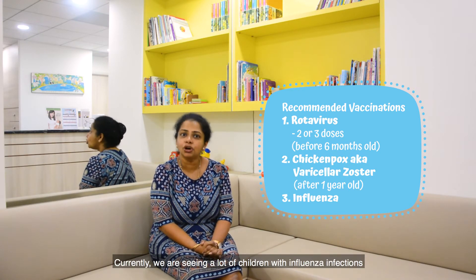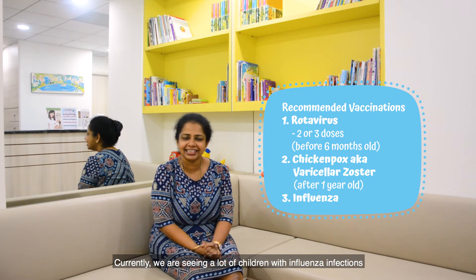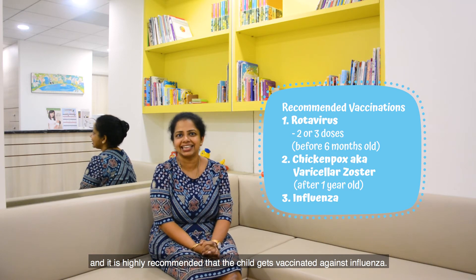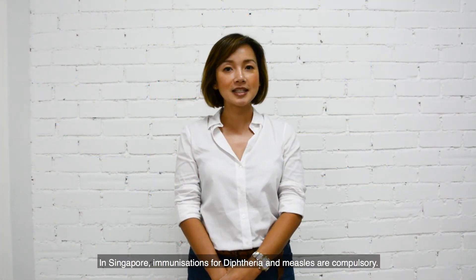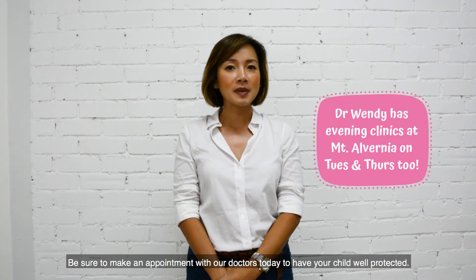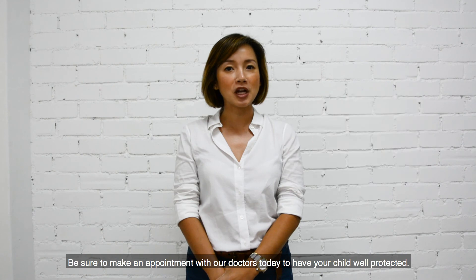Yet another optional vaccination is the influenza vaccination. Currently, we are seeing a lot of children with influenza infection, and it is highly recommended that the child gets vaccinated against influenza. In Singapore, immunisations for diarrhoea and measles are compulsory. Be sure to make an appointment with our doctors today to have your child well protected.